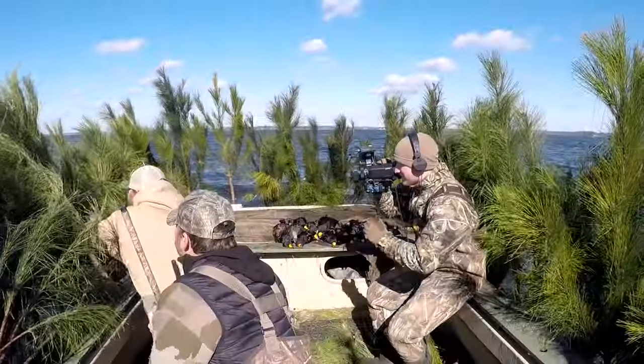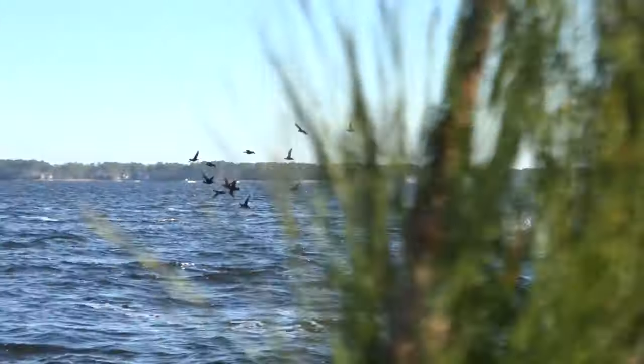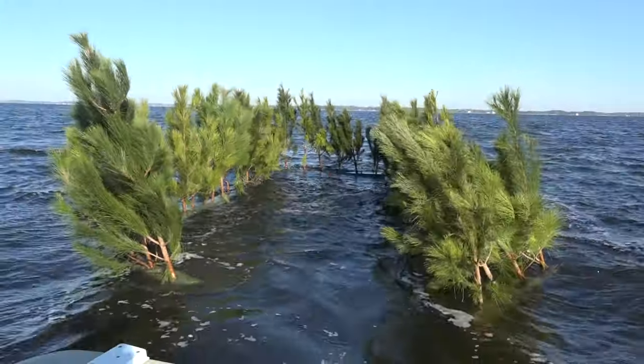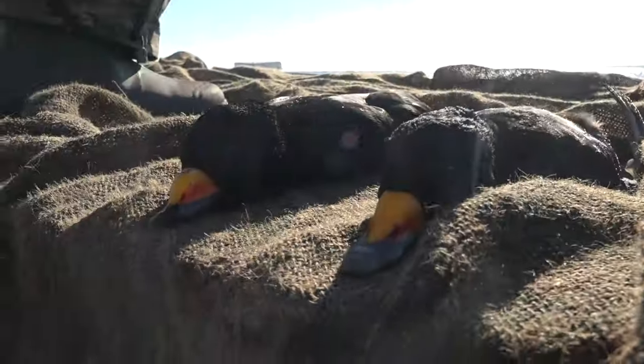We've got a whole group right here on the left. Shoot them! Good job. We're going to go get some birds that we knocked down — got to retrieve them before they drift off too far. That's kind of the hard thing. You want to stay in the blind because there's more birds flying, but it is our duty to go retrieve the birds that we shoot. We're seeing ducks all around, so it is a good day to be on the Pamlico Sound.